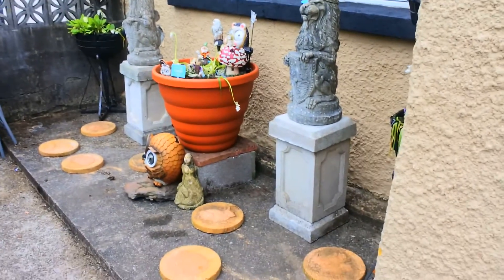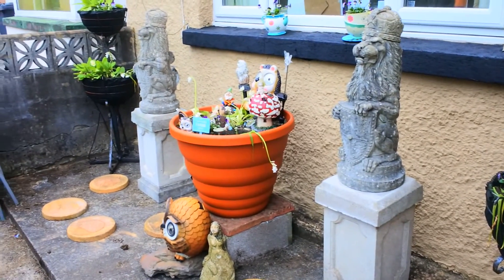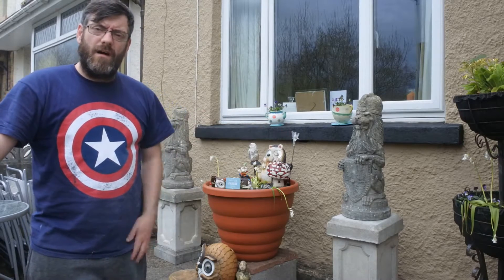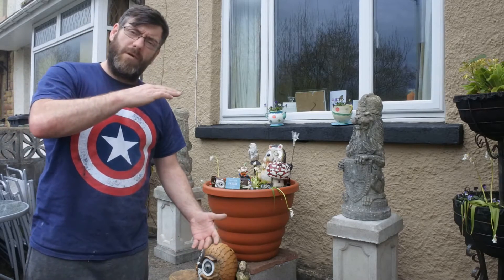It's a nice little spot at the front of the house — not the biggest, but at the same time it's easy to maintain and it's really attractive. As you can see, the lions are beautiful and you can't get better than that. And in the garden centre, as I say, small lions like that are 350 pounds.